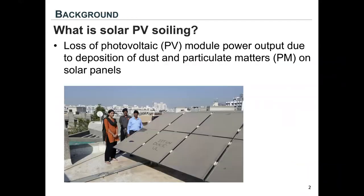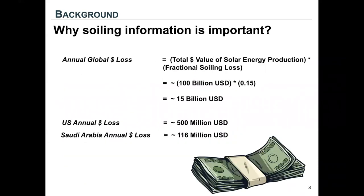Solar PV soiling is the loss of PV module power output due to deposition of dust and particulate matter on solar panels. It's an important issue because every year, billions of dollars are lost in the solar industry due to solar PV soiling.